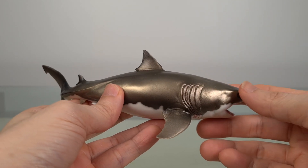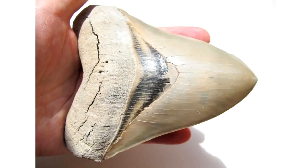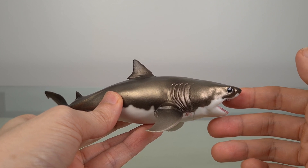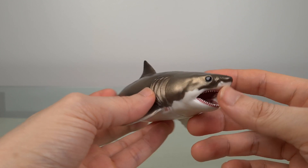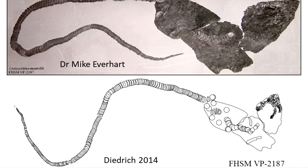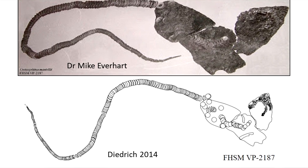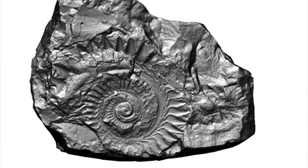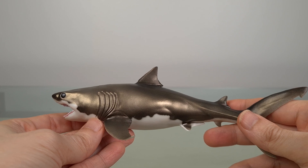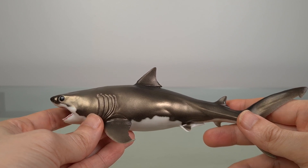Happily, Cretoxyrhina is actually known from very good remains, unlike some other shark that shall remain nameless. Cretoxyrhina mantelli fossils from the Niobrara Formation have preserved not just the teeth, but also the backbones. Now sharks are cartilaginous, and in general cartilage doesn't fossilise, which is why we often have only the teeth. In this case, because of the Niobrara Formation's high calcium content, that cartilaginous skeleton calcified into something we can actually see.